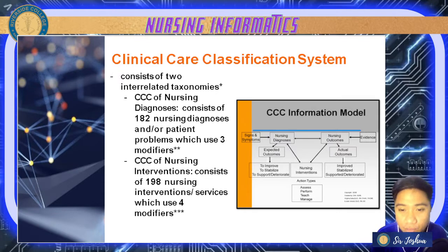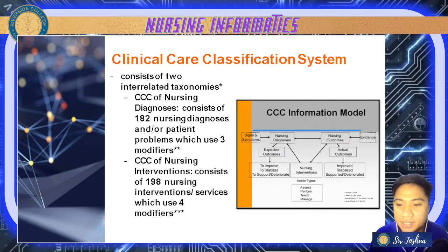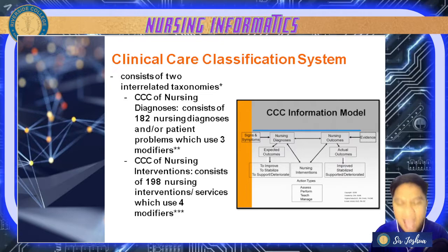In your CCCS, it consists of two interrelated taxonomies. The terms can be used in nursing diagnosis — for example, diagnosing families — which includes 182 nursing diagnoses and patient problems using three modifiers such as at-risk score and possible risk score. It also contains 198 nursing interventions and uses four modifiers.